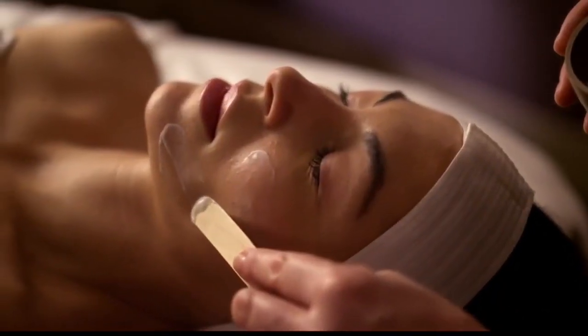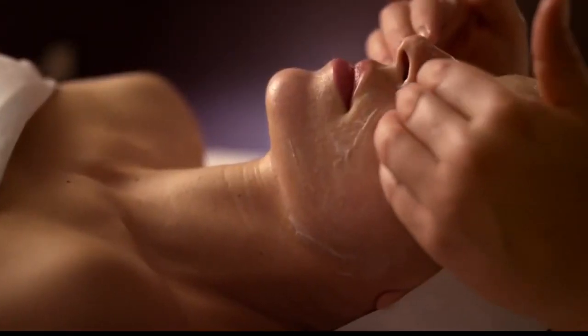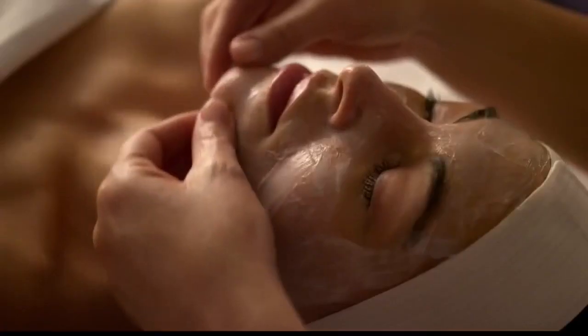Are the different services something where you might see results after one visit, or is it something you need to manage over time? It is best to have a frequency plan — a series of facials combined with our advanced skincare treatments — to see the results that you want. I also want to ask about your favorite product picks, to make sure you're taking care of those results in between facials.